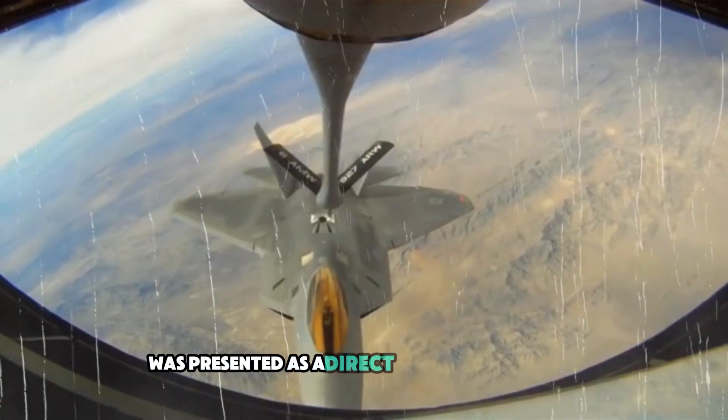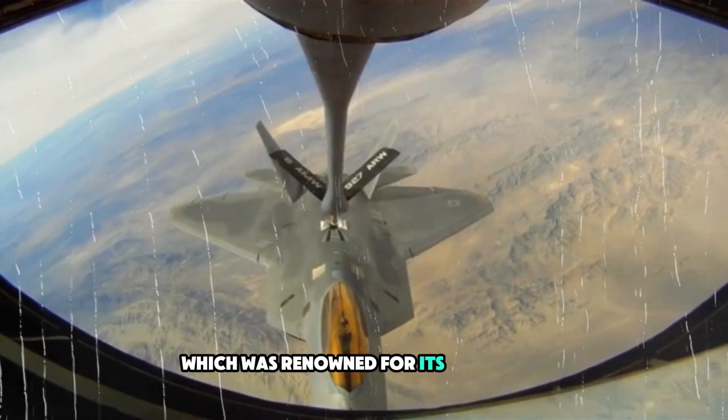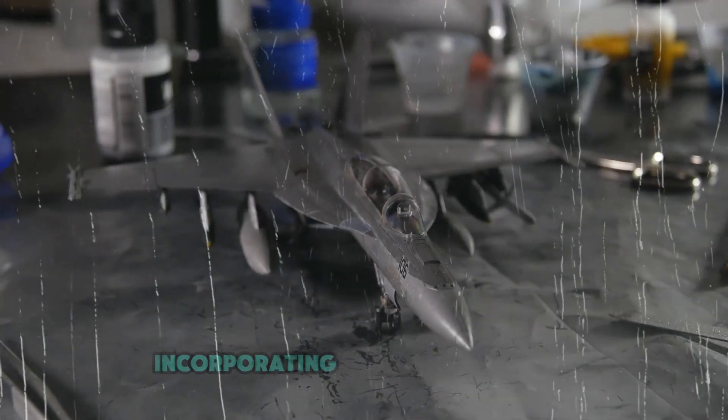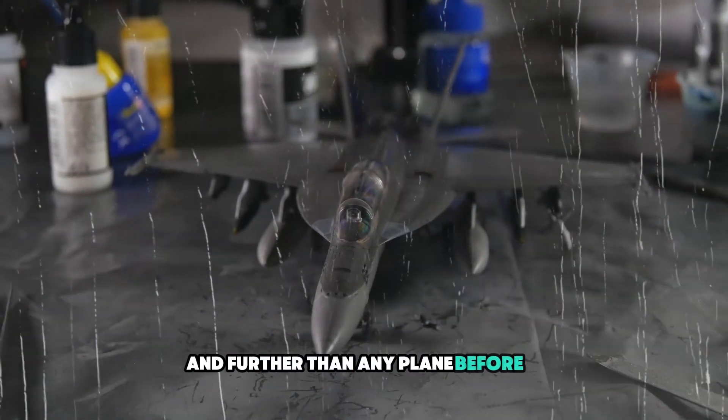The aircraft was presented as a direct successor to the SR-71 Blackbird, which was renowned for its high-speed reconnaissance capabilities. However, the SR-72 took this concept much further, incorporating hypersonic technology that allows it to fly faster and further than any plane before it.